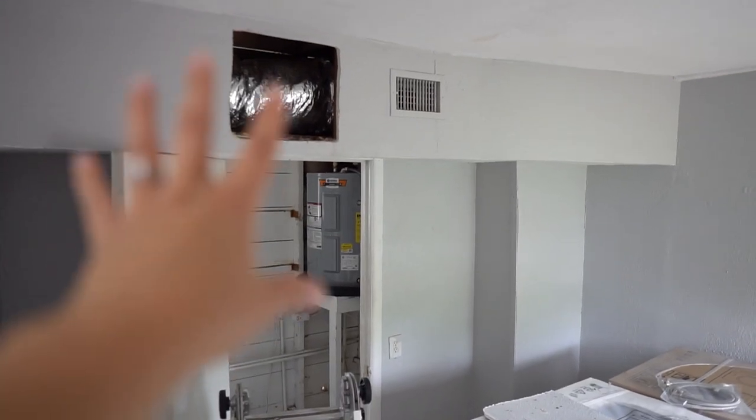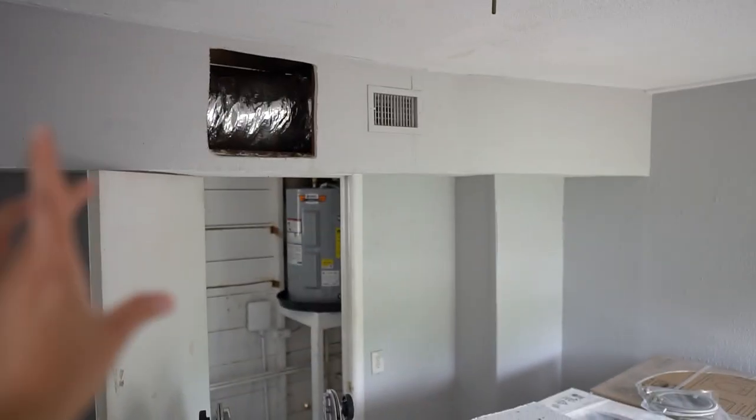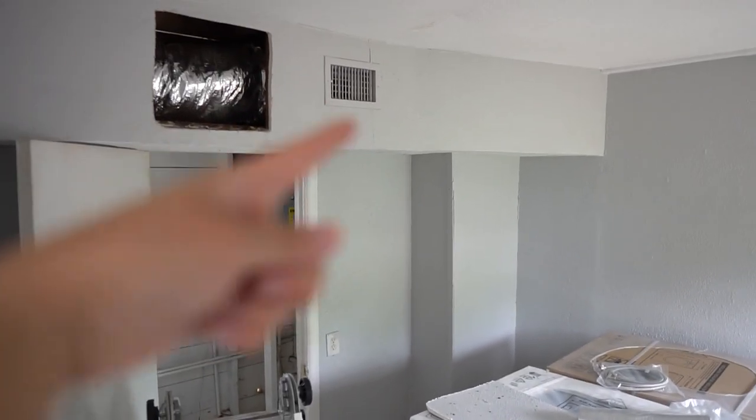I don't think the previous owners used their air conditioning because they had window units. I'm assuming they knew it didn't work, so they didn't use it. But the rats were living in there for a long time, nesting and peeing and pooping all in the vents, the ducts, and everywhere. So we had to have them completely replaced. We're starting in the mudroom — we're going to cut that entire drywall section out and replace all those ducts.